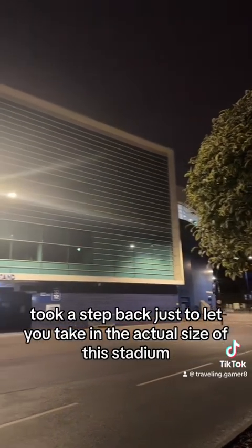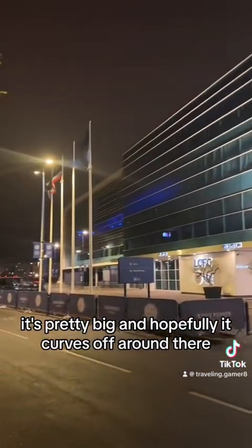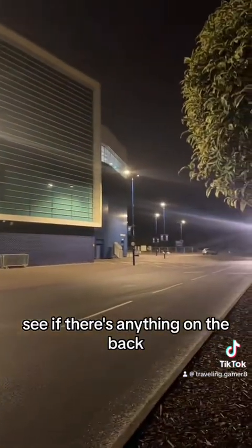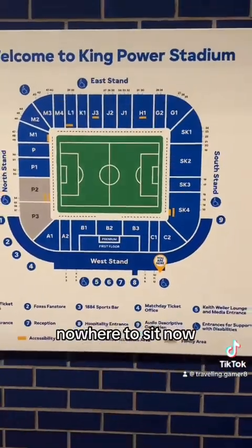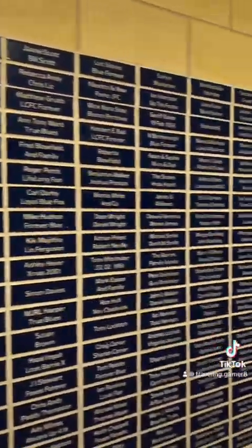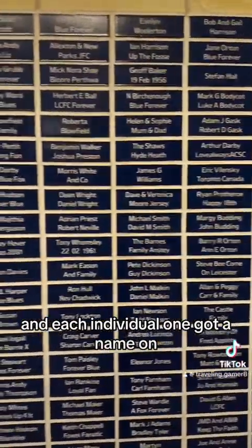Took a step back just to let you take in the actual size of this stadium. It's pretty big, and obviously it curves off around there. We'll carry on around this side, see if there's anything around the back. For anyone not from Leicester who might be coming to watch a game soon — there's the stadium. I'm not sure what this is in reference to. Is it a memorial? I'm not too sure, but it carries on all the way down and each individual one's got a name on.